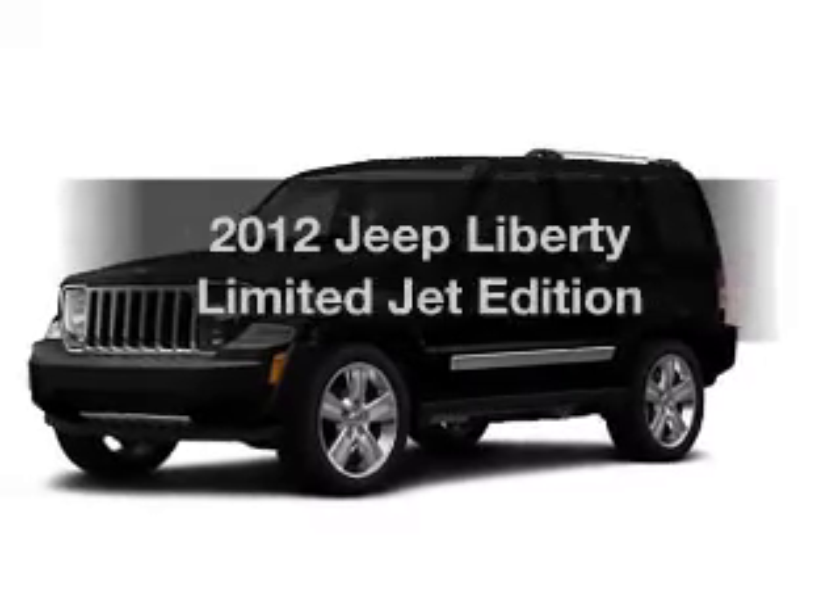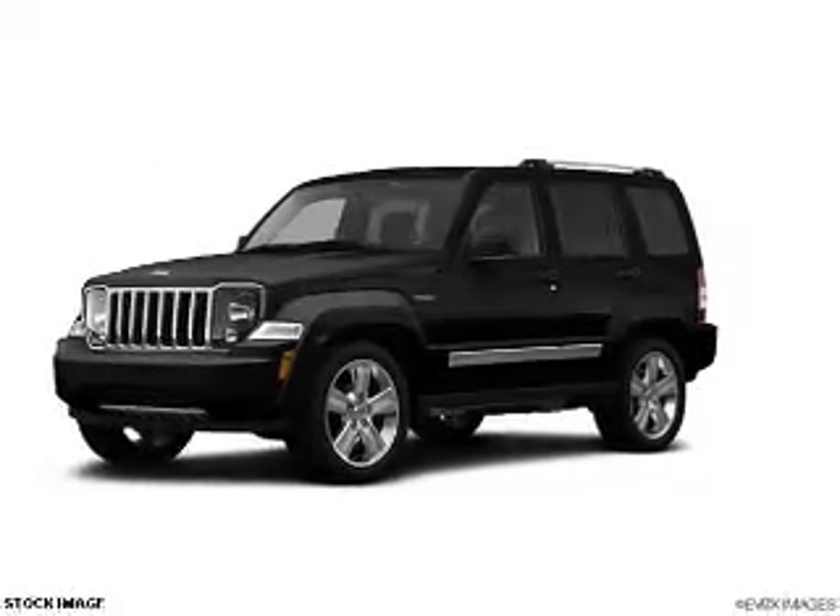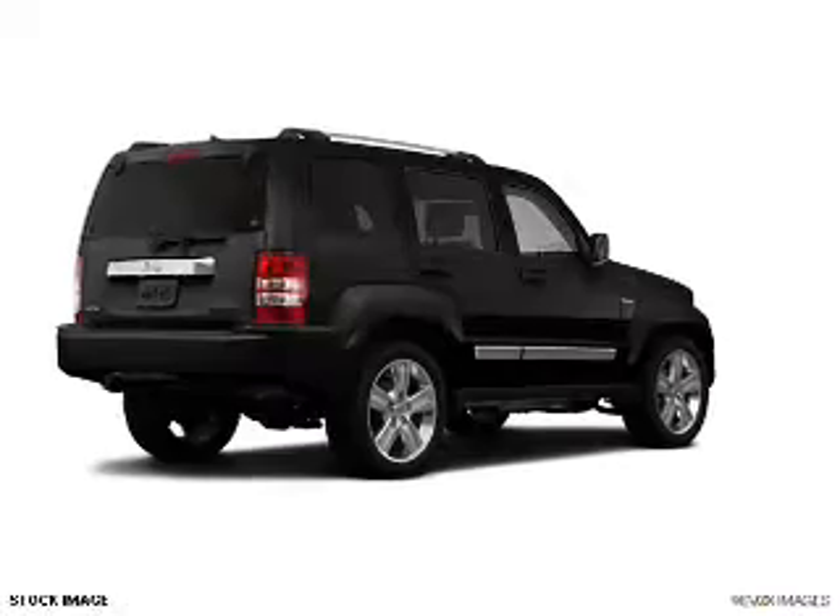Imagine yourself in this 2012 Jeep Liberty. If you're looking for a first-rate auto, this one could be yours today.